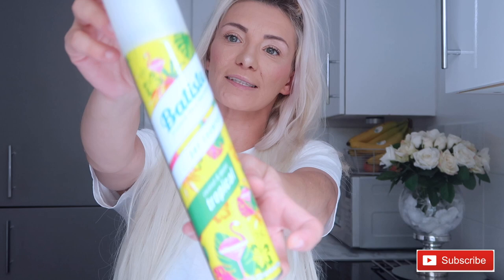Next I picked up Batiste dry shampoo in tropical coconut and exotic. I really like the smell of it — it's really good and it's the actual brand. I think it was £1.99. I'd run out and I need dry shampoo, especially on the school run when I'm in between washing my hair.